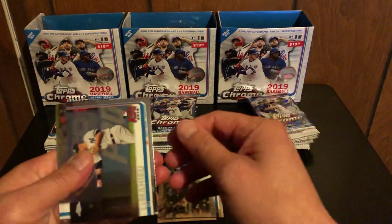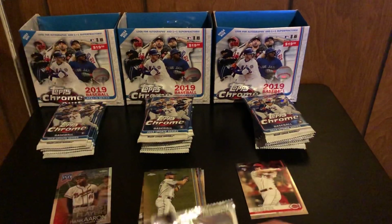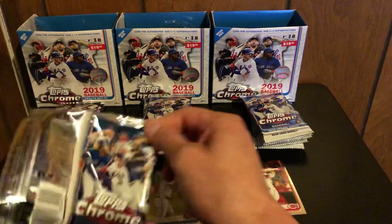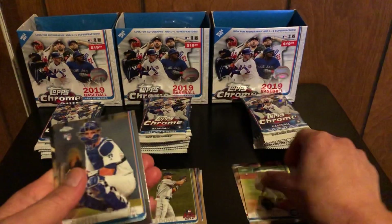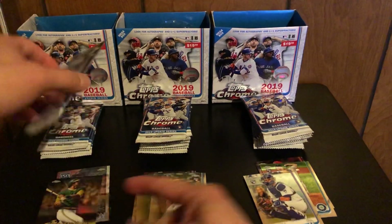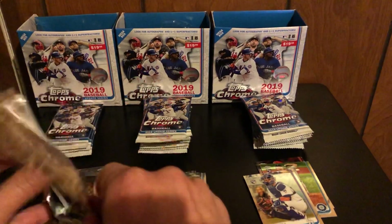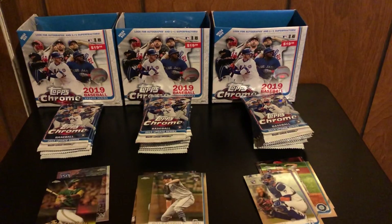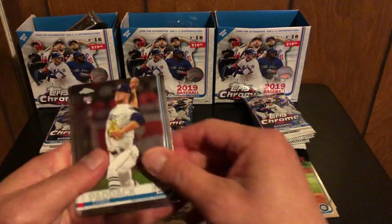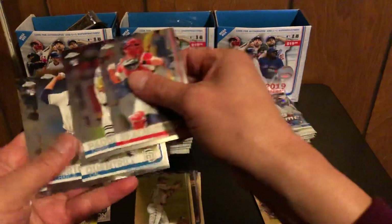Next one — DJ LeMahieu, Cody Bellinger, Kris Bryant, and Austin Meadows. He was awesome this year, I didn't know that. Alright, nice — Will Smith, Kyle Quantrill, and Reggie Jackson. It'd be nice to get an autograph from Reggie Jackson. I made these little buckets so I can throw my trash in there but I keep forgetting about it.